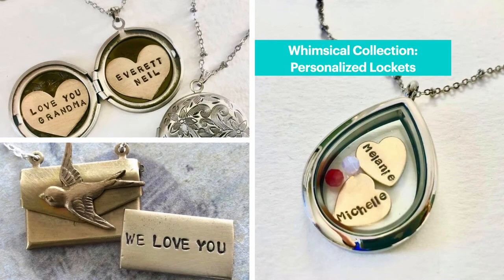Since we are doing a virtual craft fair, you can actually get something customized just for you. Today I will show you something that is not available at the in-person craft fairs. I have two Etsy shops. My original Sora Designs Etsy shop houses my whimsical collection.